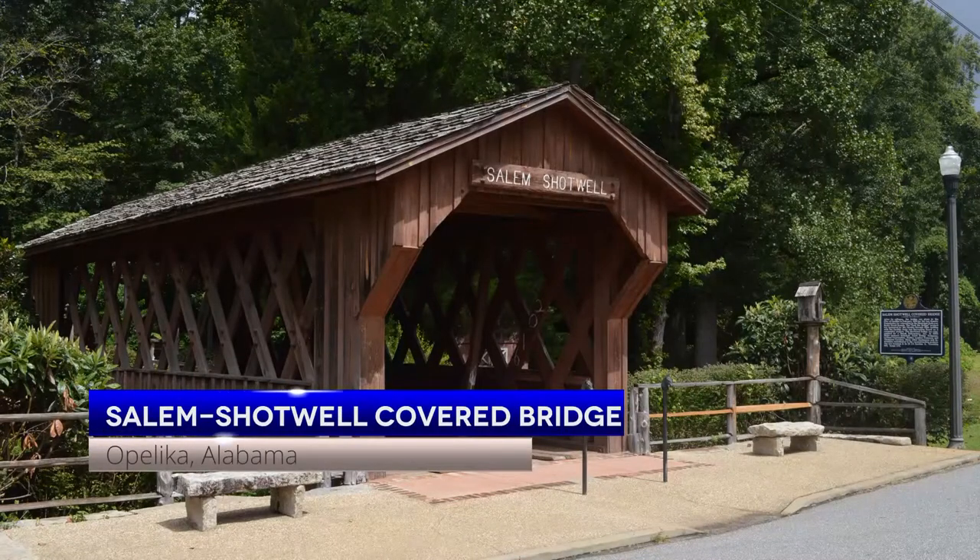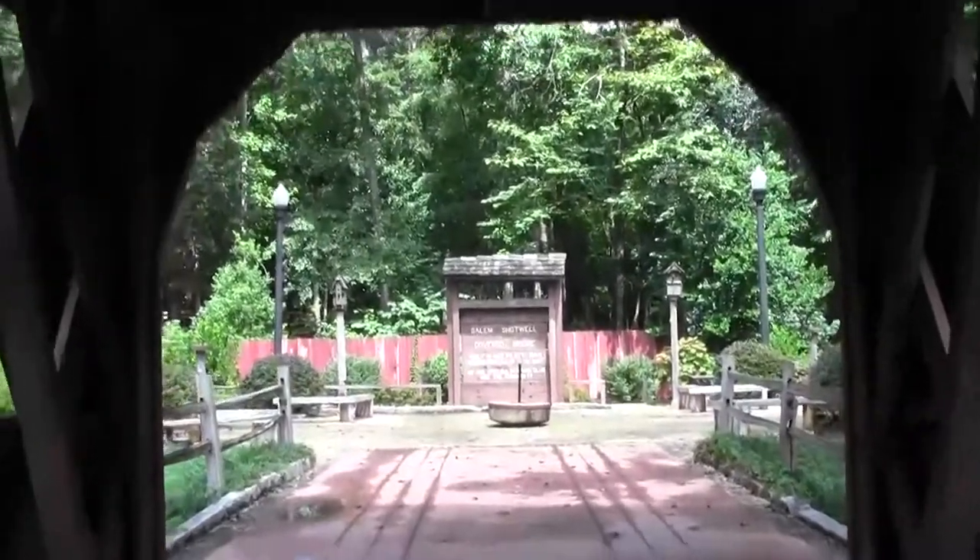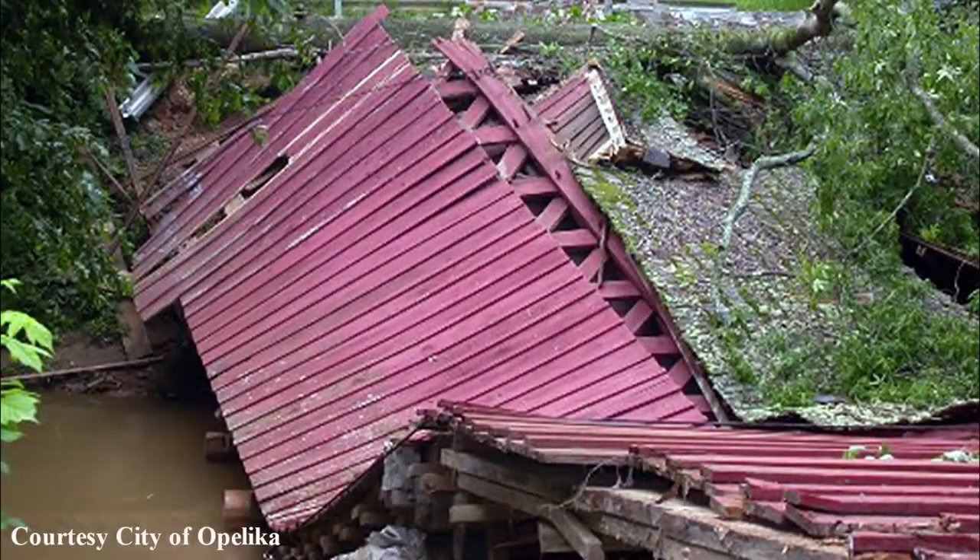The Salem Shotwell Covered Bridge provided a dry covered crossing of Wacoochee Creek between Opelika and Phoenix City, Alabama. The bridge was closed to traffic but was still attracting visitors when a tree fell on it in 2007.